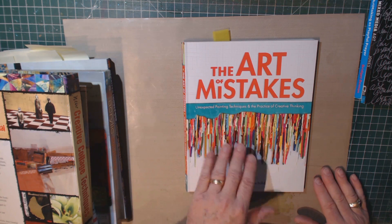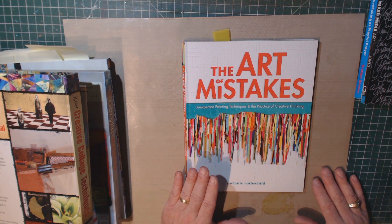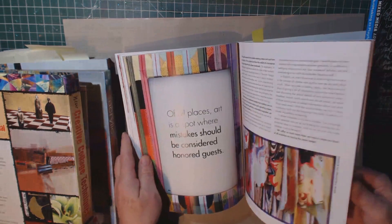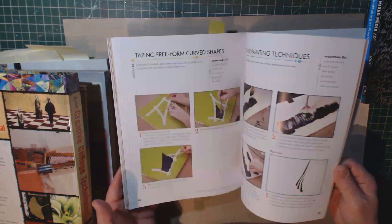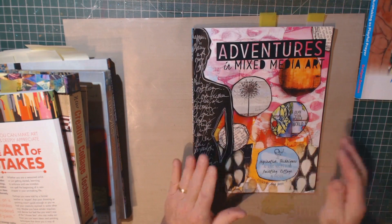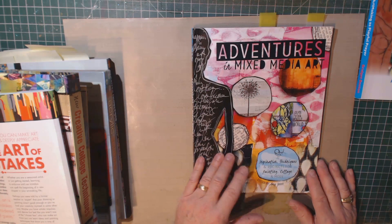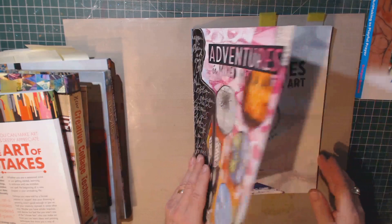The Art of Mistakes is a very interesting book. It talks about the fact that there are no mistakes, just opportunities for expanding your artistic horizons. It's got a lot of great ideas, but it's more inspirational than instructional. Similarly, Adventures in Mixed Media Art talks about having projects and everything, but it is more about the philosophy — about using your art to inspire others, to inspire yourself, that kind of thing.